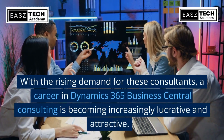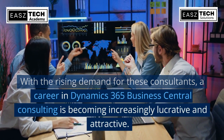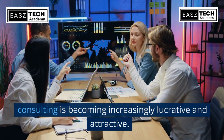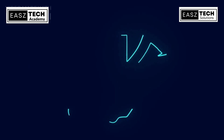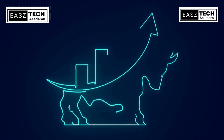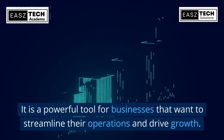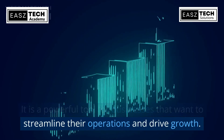With the rising demand for these consultants, a career in Dynamics 365 Business Central Consulting is becoming increasingly lucrative and attractive. Microsoft Dynamics 365 Business Central is more than just an ERP solution — it is a powerful tool for businesses that want to streamline their operations and drive growth.